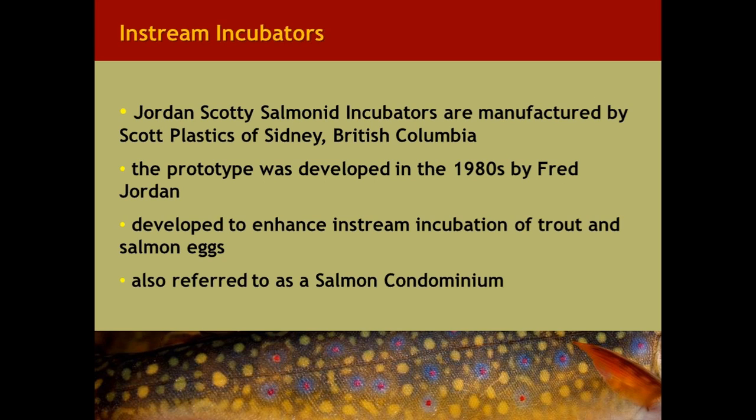After the presentation, we'll be opening the floor for a question and answer session. You'll have the option of asking questions directly using your microphone or typing them in and we'll read them aloud. I'm now going to turn the webinar over to Mark. Today's webinar is on Scotty Boxes — experiences using in-stream incubation units for Atlantic Salmon eggs and in-lake incubation units for trout eggs.